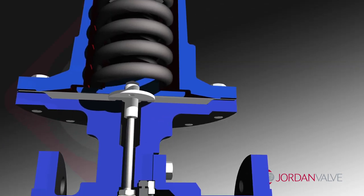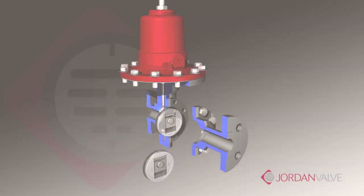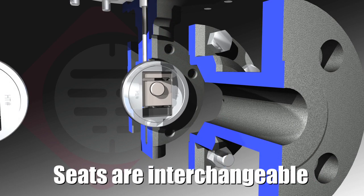Because the seats are not welded or screwed into position, they are easily replaced — simply take the old seat out and a new seat is set back into place.